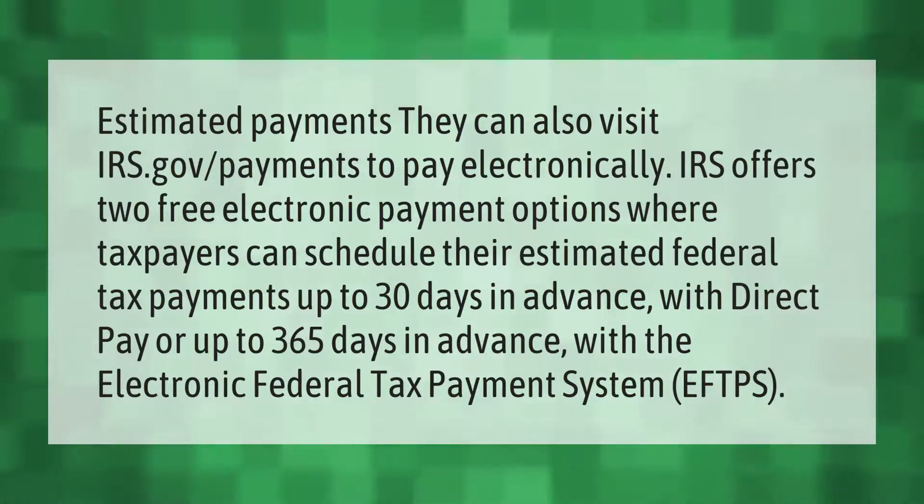The IRS offers two free electronic payment options where taxpayers can schedule their estimated federal tax payments up to 30 days in advance with Direct Pay, or up to 365 days in advance with the Electronic Federal Tax Payment System, EFTPS.